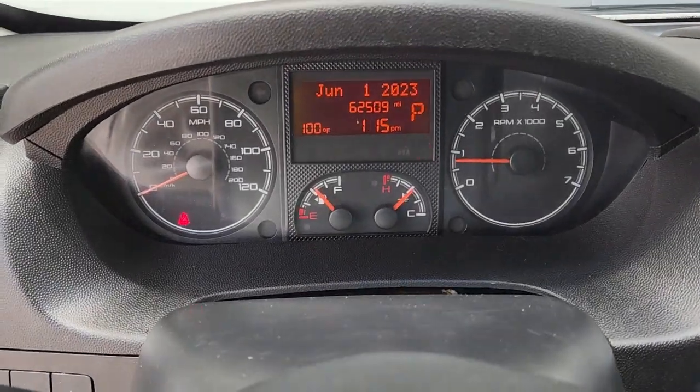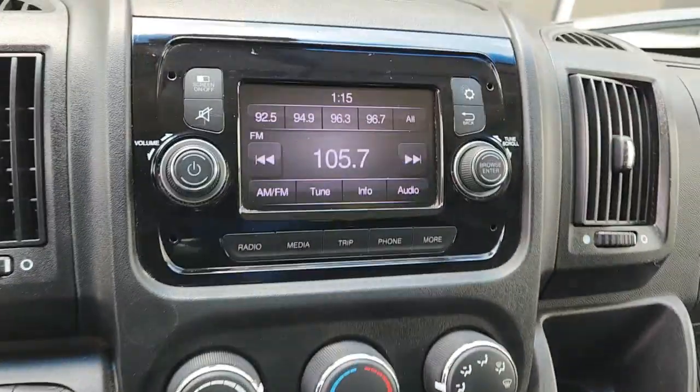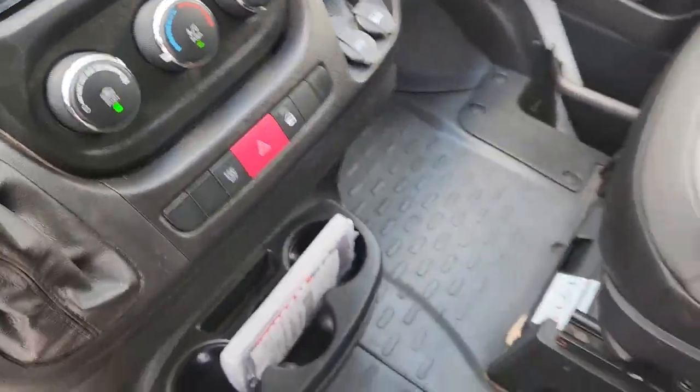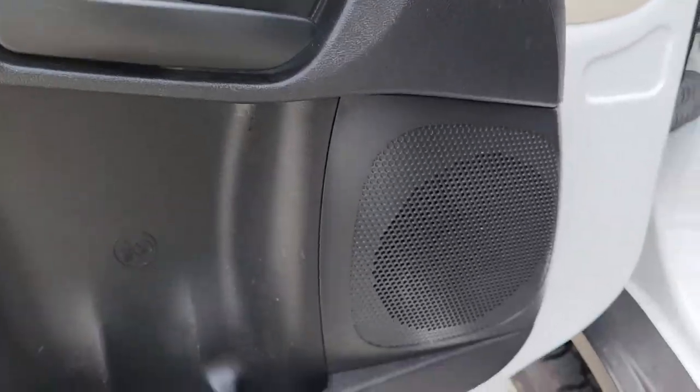Touchscreen infotainment system, keyless entry, backup camera, steering wheel audio controls, Bluetooth connection, electronic stability control, intermittent wipers, traction control, tire pressure monitoring system, trip computer.